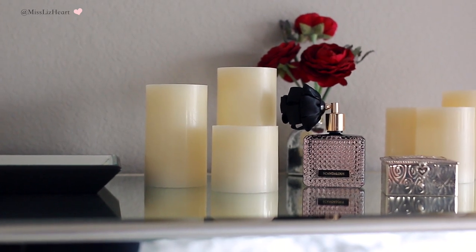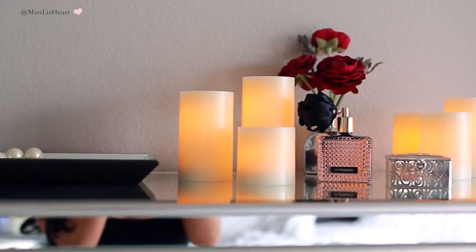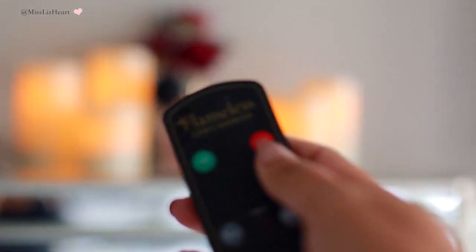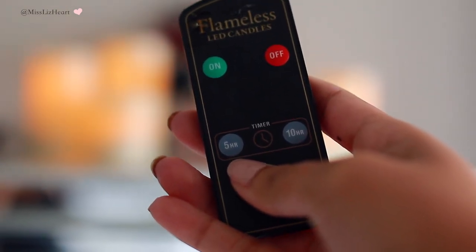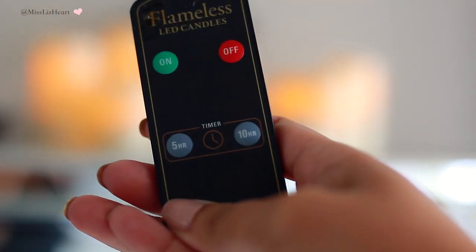I forgot to mention these candles, which I showed in one of my recent videos and I got a ton of questions about. These are actually available at Costco right now — you can get a whole set, I believe it's like 12 in one set. I also found them on Amazon in case you don't have a Costco membership, and I will leave the Amazon link down below. It comes with a remote control and sets a different type of ambiance if you don't want the lights on but also don't want a billion candles. They also have a timer — you can set it to a five hour timer or I believe 10 hours.